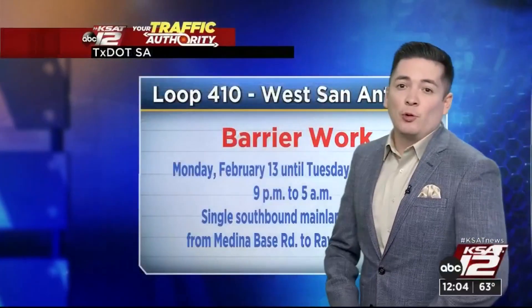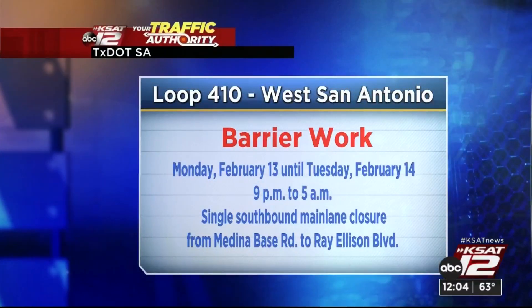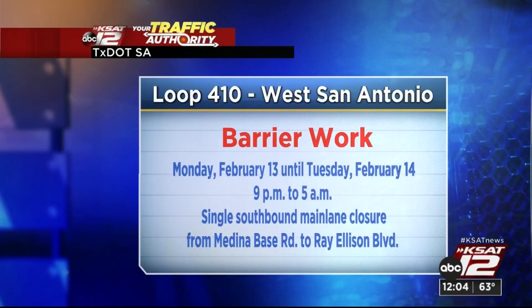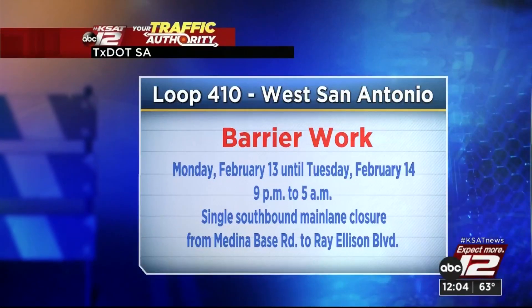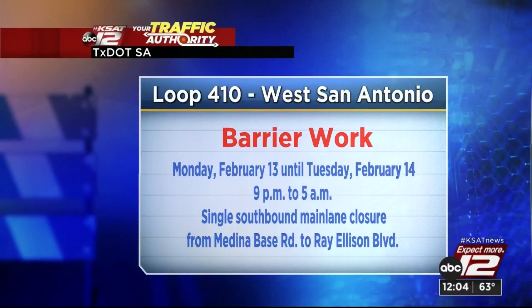Let's take a look at what's taking place here along Loop 410 on the west side of San Antonio. We have barrier work that has been ongoing for quite a while, but this will continue on Monday, February 13th, wrapping on Valentine's Day. It is overnight — watch out from nine in the evening to five in the morning. We're going to see a single southbound mainlane closure from Medina Base Road to Ray Ellison Boulevard.